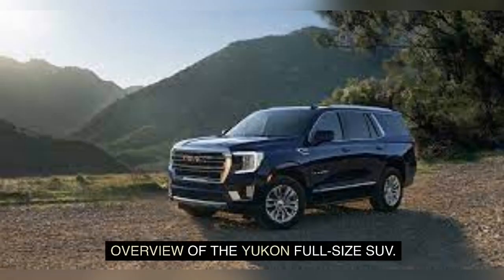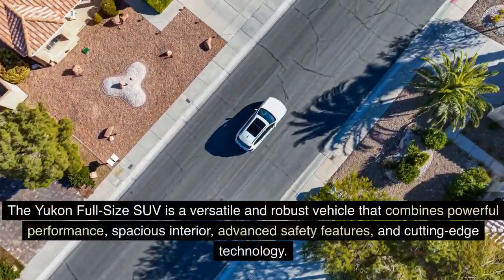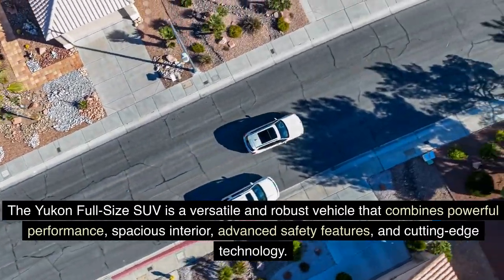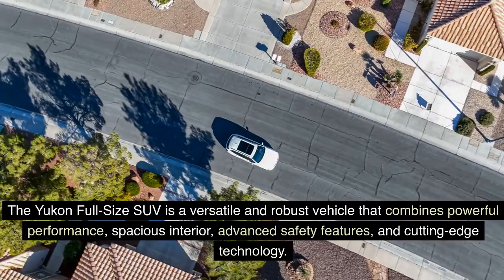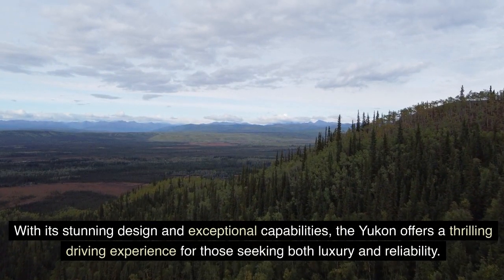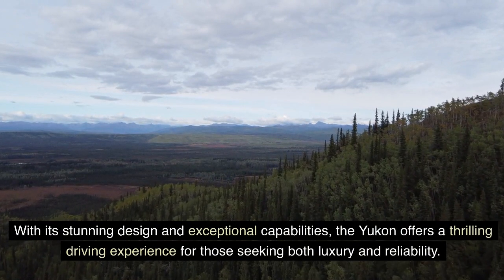Overview of the Yukon full-size SUV. The Yukon is a versatile and robust vehicle that combines powerful performance, spacious interior, advanced safety features, and cutting-edge technology. With its stunning design and exceptional capabilities, the Yukon offers a thrilling driving experience for those seeking both luxury and reliability.